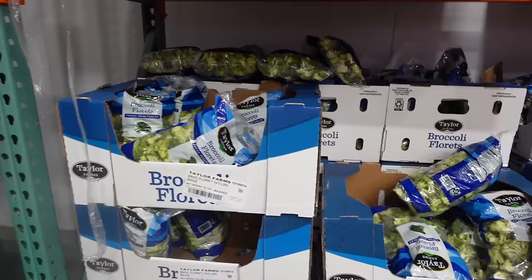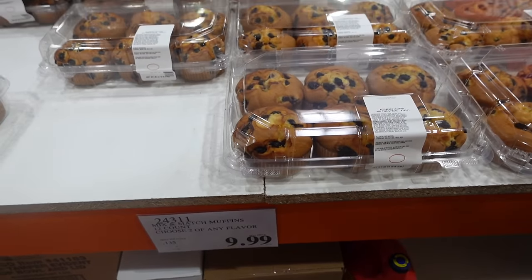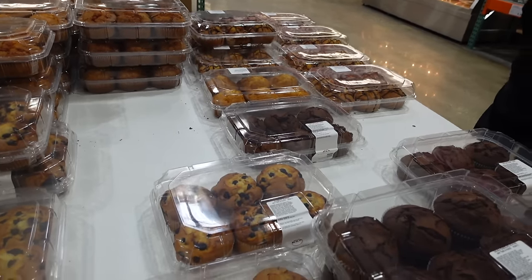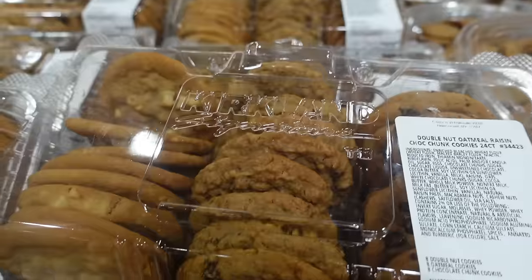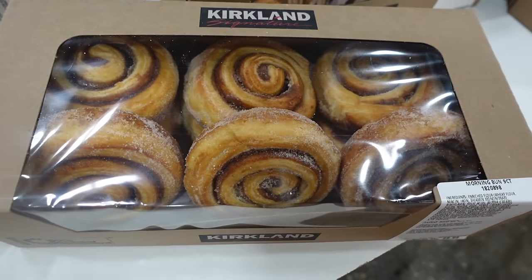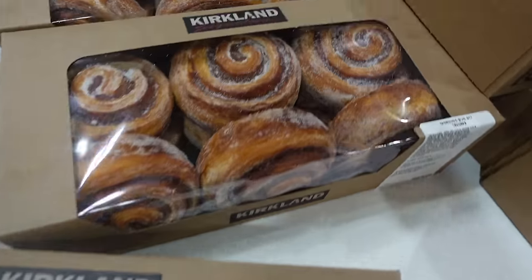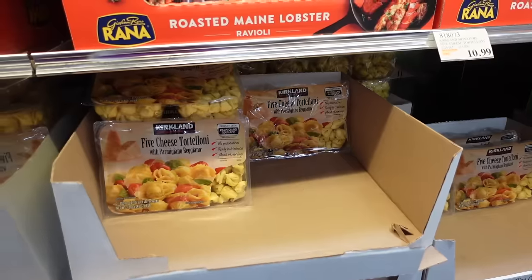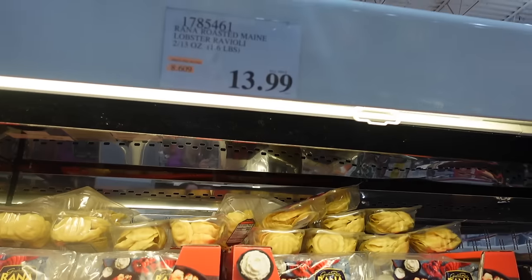We've got some muffins here for $9.99 — you choose two from blueberry, double chocolate, corn, and vanilla with chocolate icing. Some carrot cake cupcakes for $9.99 in the refrigerated section — great for spring. Here's the cookie variety pack with macadamia nuts, chocolate chip, and oatmeal raisin for $9.99. These cinnamon rolls look new — $8.99 for a nine-count. I don't think I've seen them before. Let me know if you've tried them and if they're any good!